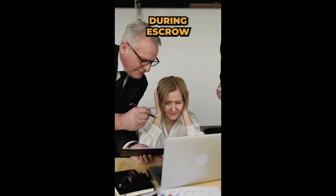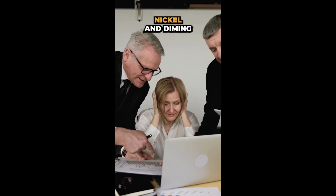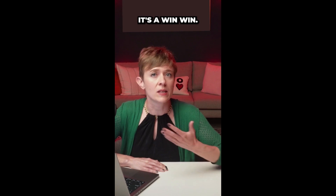This way also, they cannot come back during escrow after they've done inspections for the first time, nickel and diming you or potentially asking you for thousands of dollars of discount from the sales price.